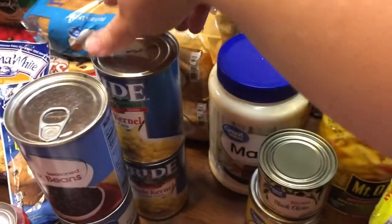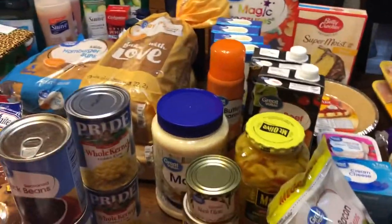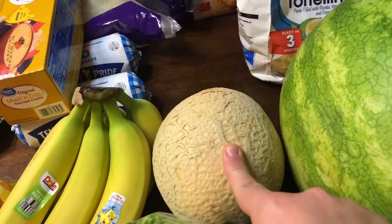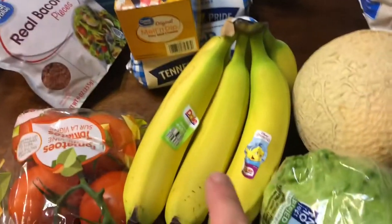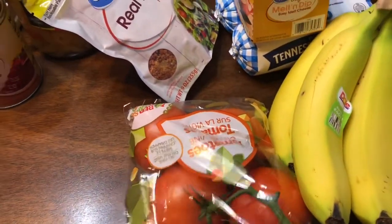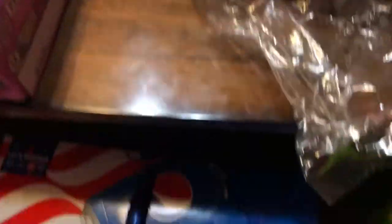Now the produce — I have a watermelon, a little tiny cantaloupe. I was hoping for a bigger one but that's okay, I didn't have to go in and shop for it. A bunch of bananas, a head of lettuce, and four tomatoes on the vine.